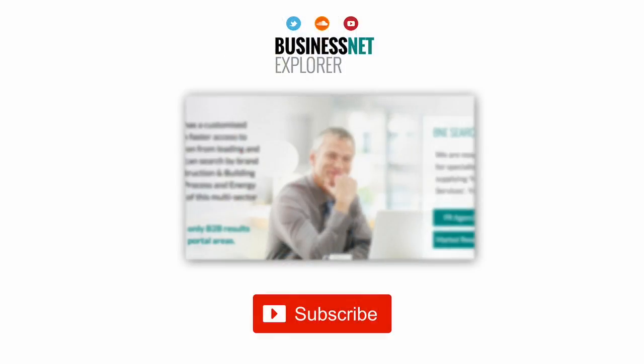This product news item podcast has been produced in association with the BusinessNet Explorer product news and information channel. The full story for the item can be found using the search facility at www.businessnetexplorer.com. Just type the brand you are looking for into the search, then click on their logo to reach their profile page. This includes links to all of their latest product news items published in B&E product news.